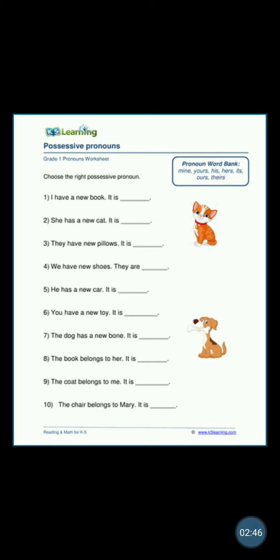'You have a new toy — it is yours.' Yeh tumhara hai, yours. 'The dog has a new bone — it is...' It is its. ITS. This is a possessive pronoun for 'it.'